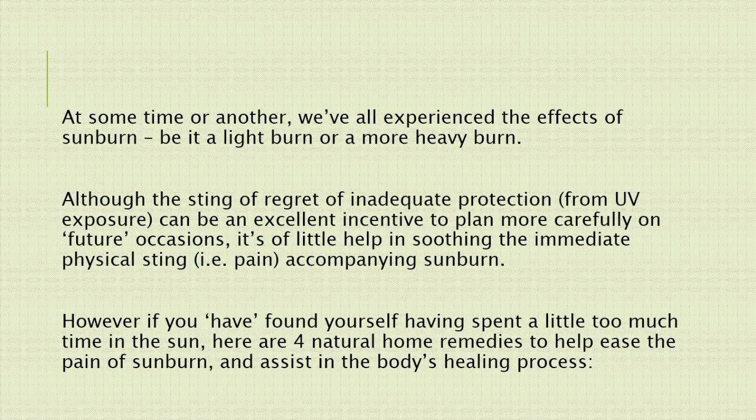At some time or another, we've all experienced the effects of sunburn, be it a light burn or a more heavy burn. Although the sting of regret of inadequate protection from UV exposure can be an excellent incentive to plan more carefully on future occasions, it's of little help in soothing the immediate physical pain accompanying sunburn. If you have found yourself having spent a little too much time in the sun, here are four natural home remedies to help ease the pain of sunburn and assist in the body's healing process.